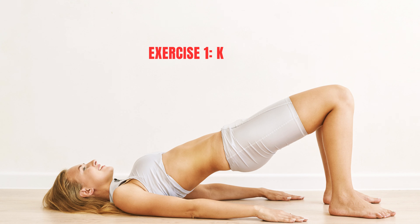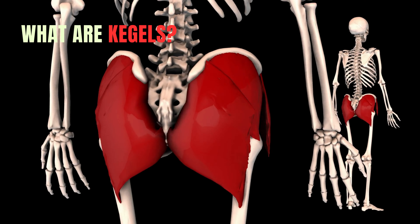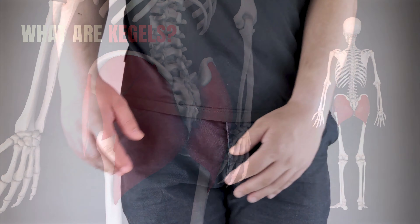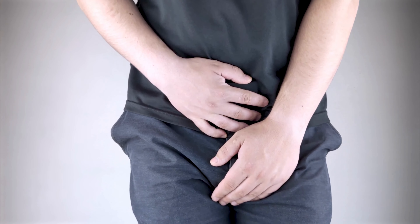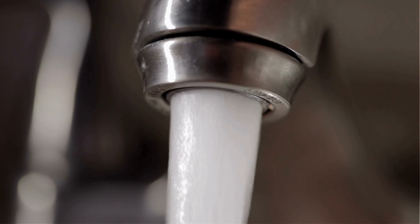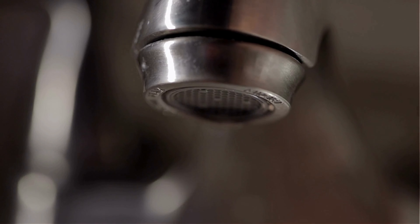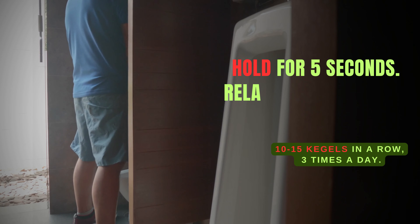Exercise 1: Kegels. Kegels are exercises that strengthen the pelvic floor muscles. These muscles are responsible for controlling ejaculation. To do a Kegel exercise, simply imagine that you're trying to stop the flow of urine midstream. Tighten your pelvic floor muscles as if you're doing this, then hold for 5 seconds.